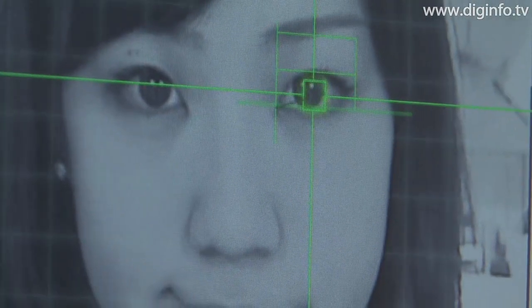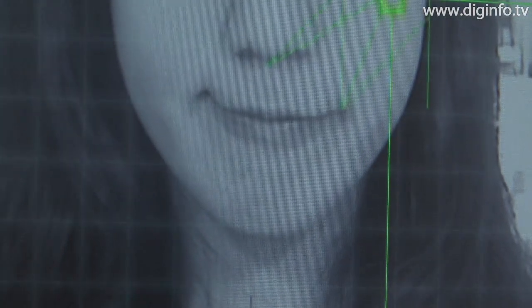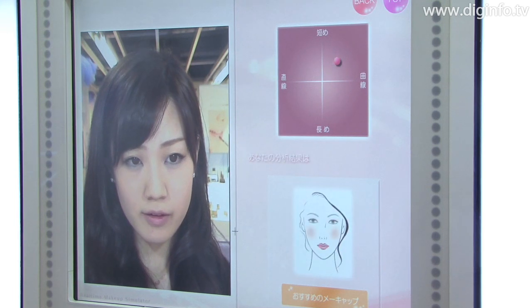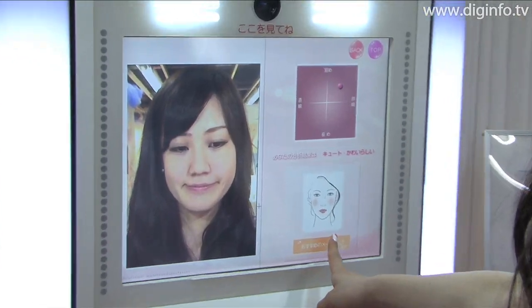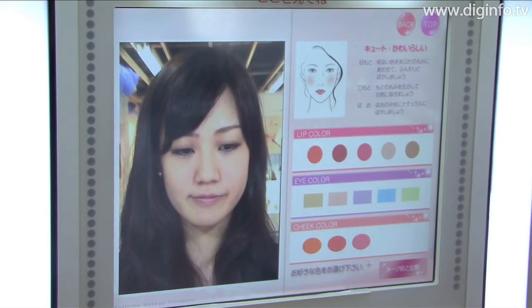To use the machine, first touch the start button to photograph your face. Then the facial analysis begins. The results classify your face into one of four patterns. Then you can touch the recommended makeup button to show on screen makeup that suits your own facial type.